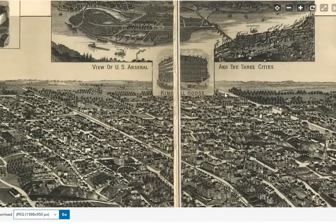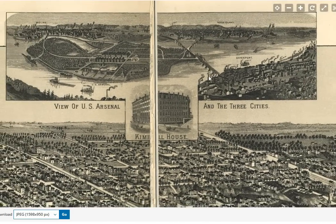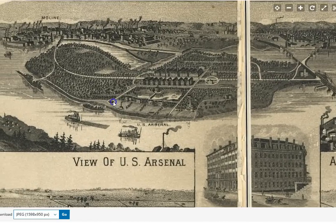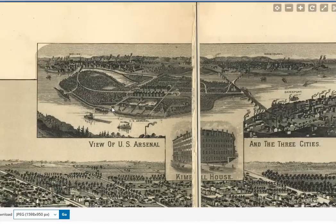If we look around on this bird's-eye map from 1888, they do show several of the other cities as part of that quad city — Moline, Rock Island, and then you have an island which is a US arsenal, military infrastructure there.